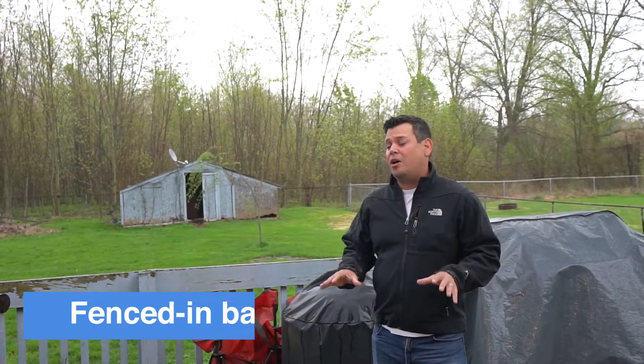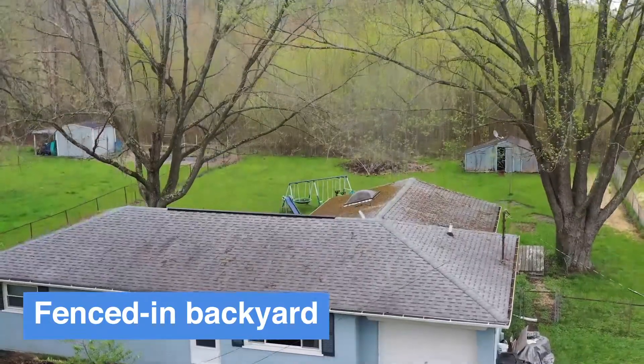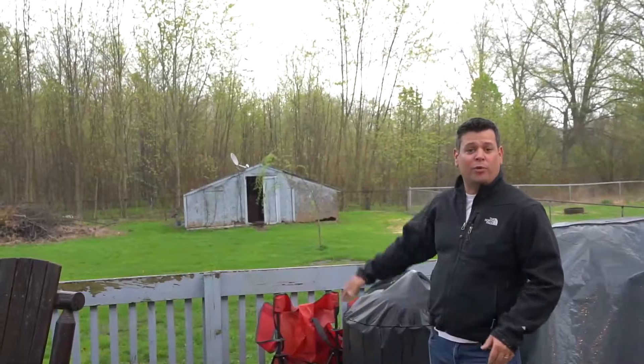Another really cool feature about this house — it's on about a half-acre lot. It's fenced in, which is great for pets, and it's very private. As you can see, there's nothing behind you. So if you or anyone you know is looking for a ranch-style home in Milford, give us a call today. I'd be happy to set up a showing for you.